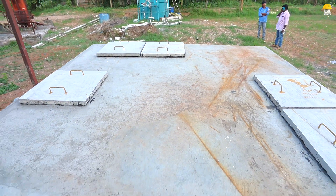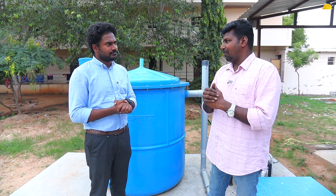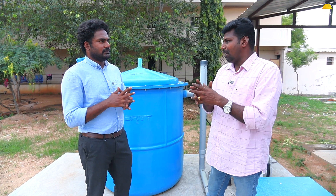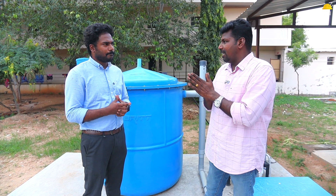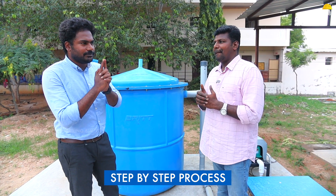We will retain water in this tank for 4 to 5 days. This tank is a major construction with a baffle design. The water moves from baffle to baffle, where bacteria degrade the organic content, reducing BOD step by step. This is the core technology.